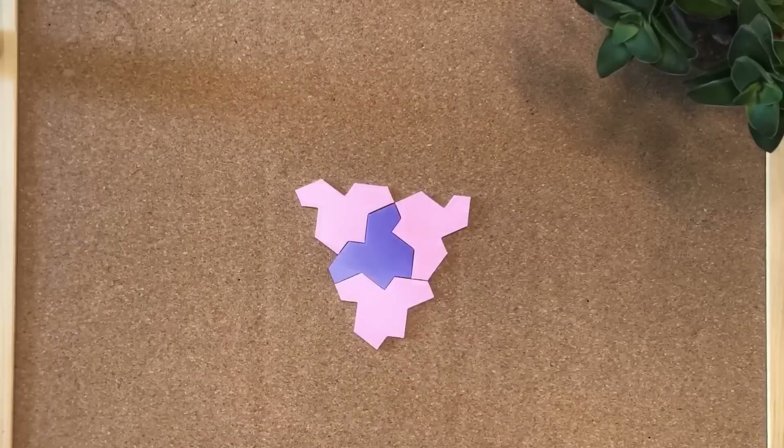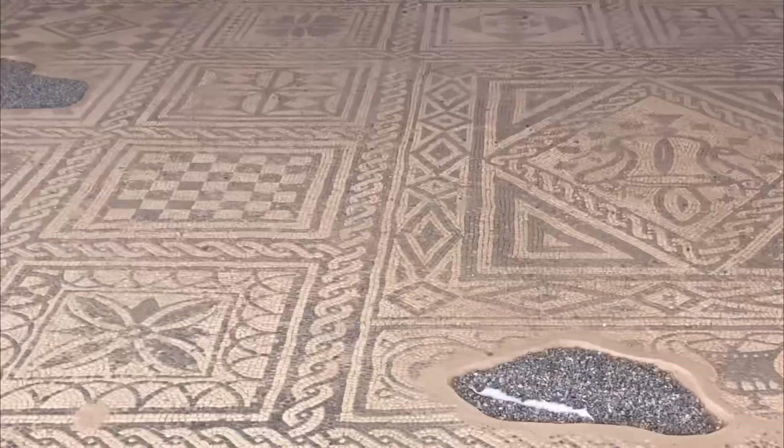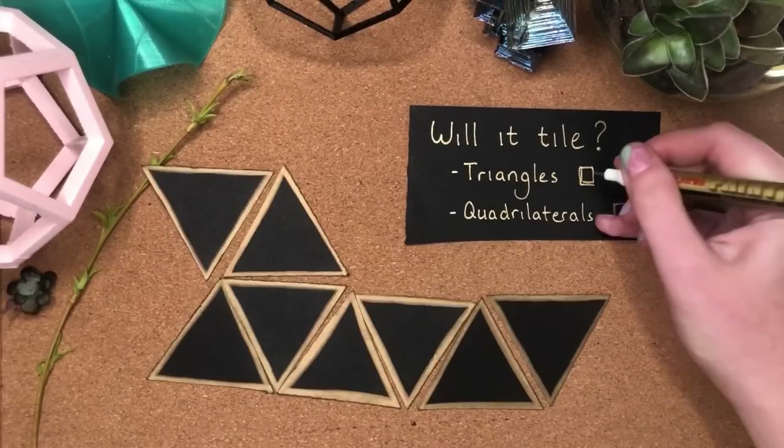Tiles — shapes that fit together with no gaps or overlaps — humans are obsessed and have been for thousands of years. There are two types you need to know about. Periodic, where the same thing happens over and over again. You can pick it up, move it over, and it looks exactly the same. That's called translational symmetry, and if it has that, it's periodic.